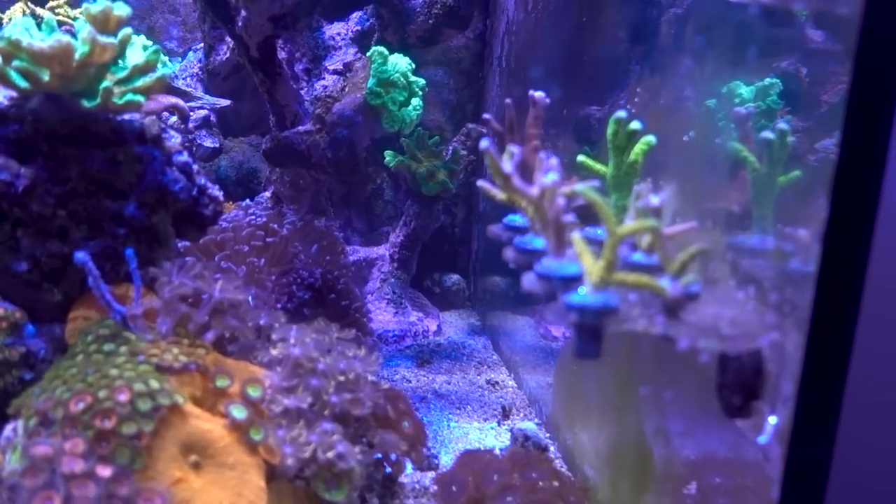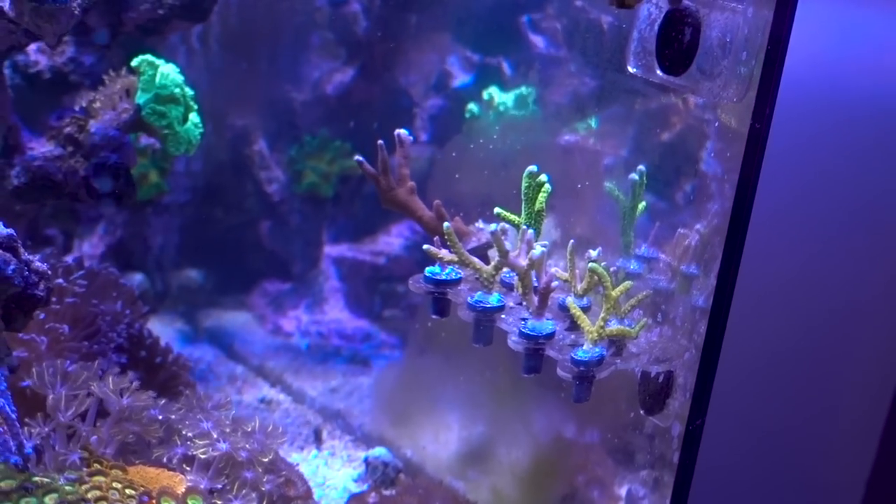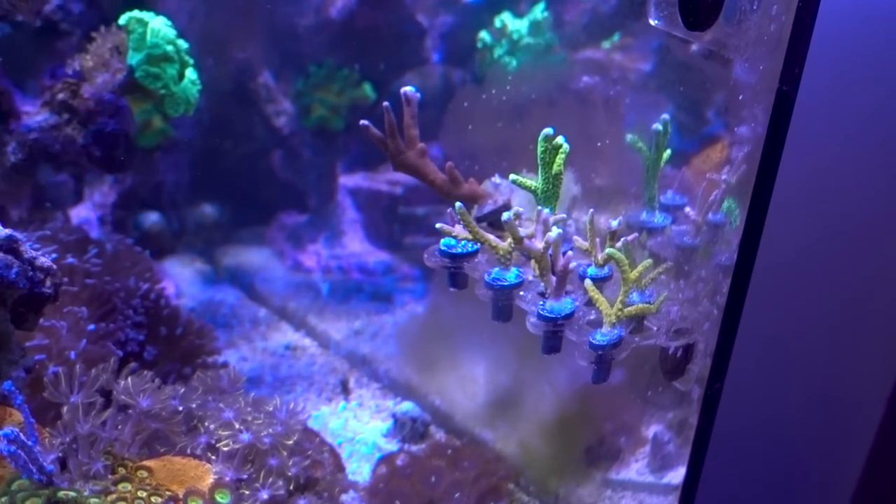Here are the coral frags that we pulled out. We got a decent amount of goldenrod, and most of them are already spoken for.